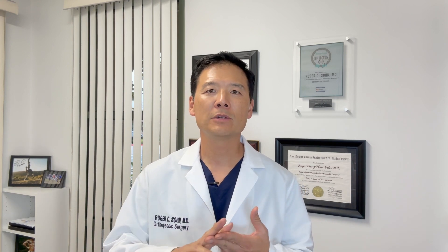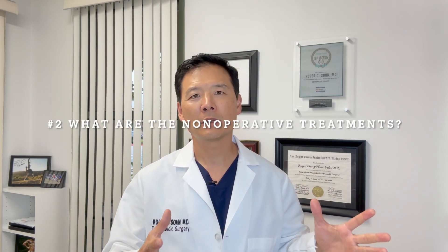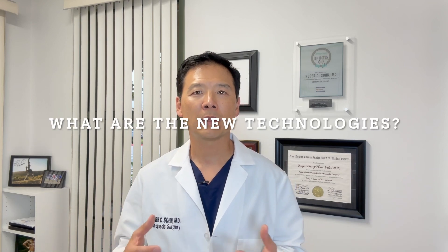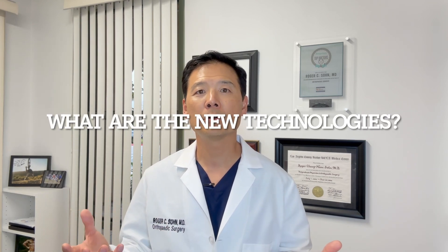In this video we'll talk about three things: one, what does shoulder arthritis mean and how does it happen; two, what are the non-operative treatments we can offer people to get them better or at least stave off the effects of arthritis; and three, what are the surgical options — specifically the new FDA-approved technologies that allow us to offer options to younger and younger folks who put more demands on these joints.